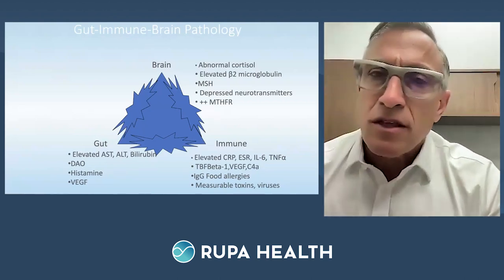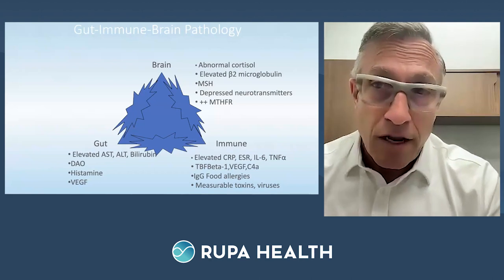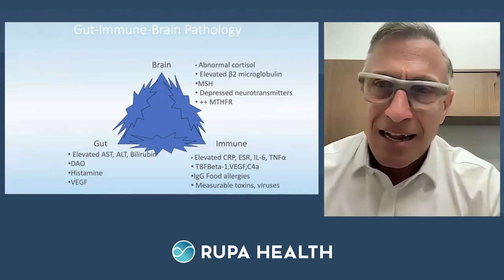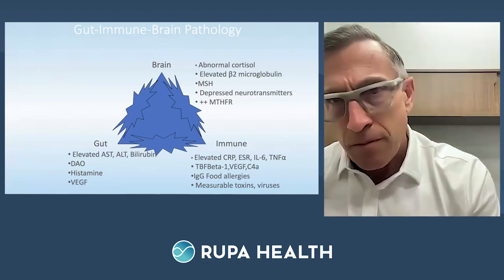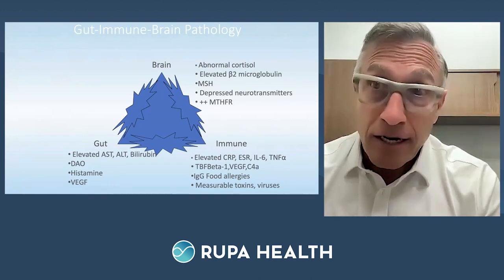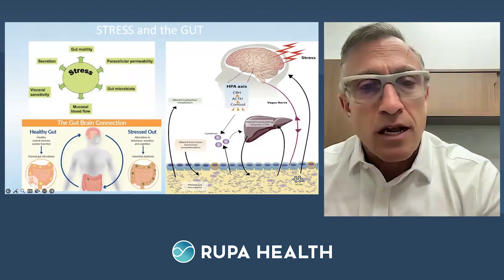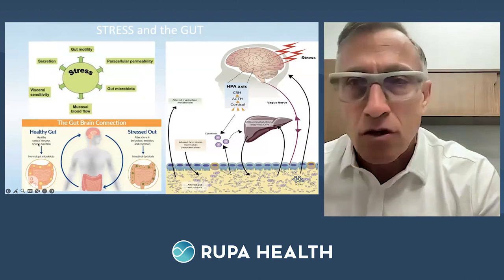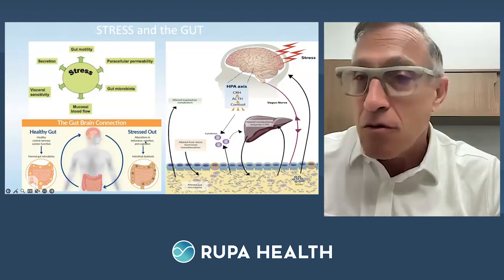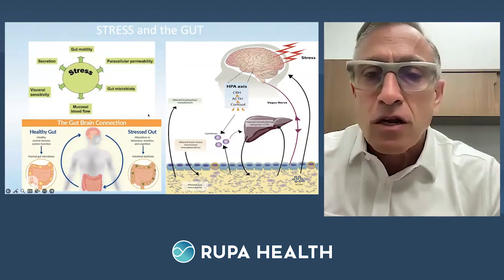The big drivers of gut disruption include abnormal cortisol, elevated beta-2 microglobulins, low melanocyte-stimulating hormone, and alterations in MTHFR. The net result: the gut breaks down and you start reacting to food. You don't need to take a supplement every day, but you do have to eat every day — so food is at ground zero, triggering the immune system multiple times a day. When the gut is healthy, you have a healthy central nervous system, good HRV, and good heart rate recovery.